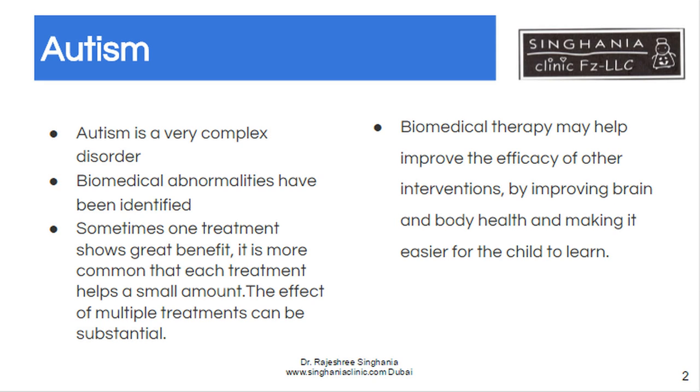So what is biomedical? It improves the biological or the biochemical profile of the cell. It looks at the root of the problems and rather than treating the symptoms of autism, one treatment may show great benefit whilst another may not. But the additive effects of multiple biomedical treatments is very helpful. Not only is it an adjunct to treatment, but it helps other interventions because it improves brain function and it makes it easier for children to learn.